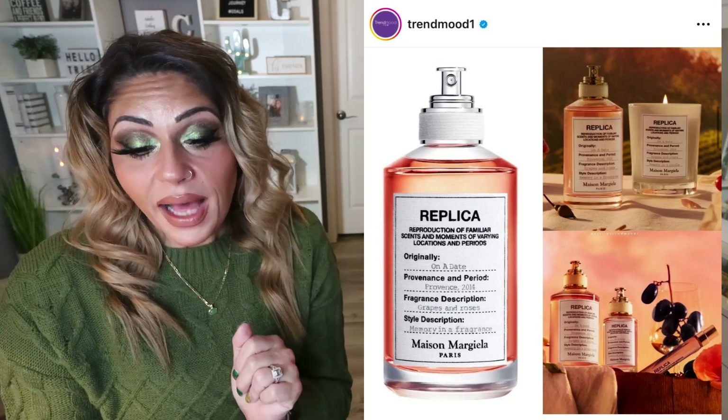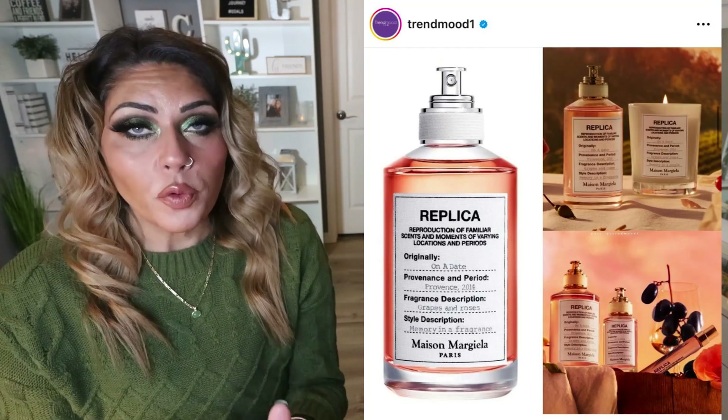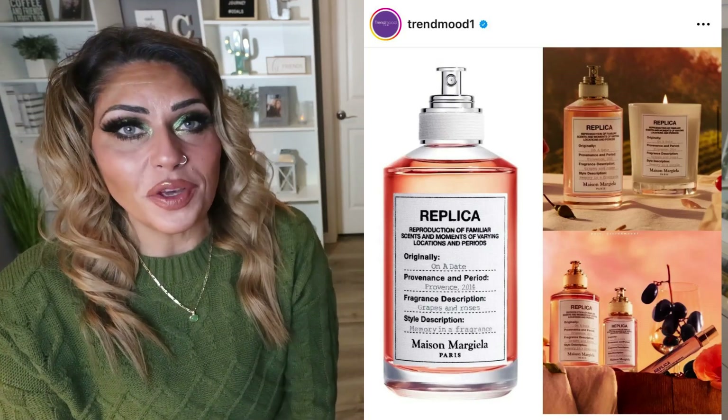If you look in the picture there's a candle, and the Replica candles are really, really good — excellent throw. So I'm excited to test it out when it comes to the U.S.